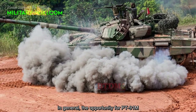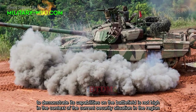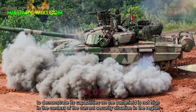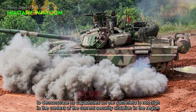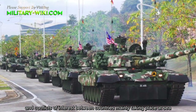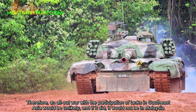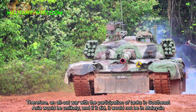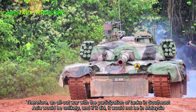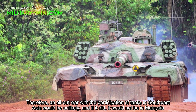In general, the opportunity for the PT-91M to demonstrate its capabilities on the battlefield is not high, given the current security situation in the region where conflicts of interest between countries mainly take place at sea. Therefore, a land war involving tanks in Southeast Asia would be unlikely, and if it did occur, it would not be in Malaysia.